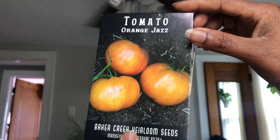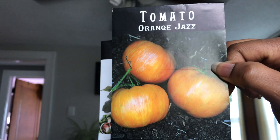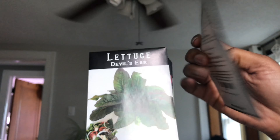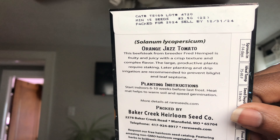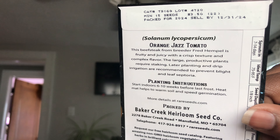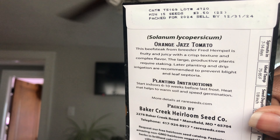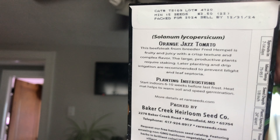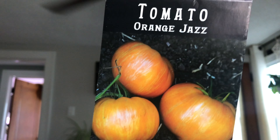First up, we've got the Orange Jazz tomato. My favorite tomato of all time taste-wise is the Pink Jazz tomato, and I wanted to give the Orange Jazz a try. It says on the back: this beefsteak from breeder Fred Hempel is fruity and juicy with a crisp texture, complex flavor, large productive plants — require staking, later planting, and drip irrigation to prevent blight and leaf septoria. I'm excited to squeeze this one in this year.